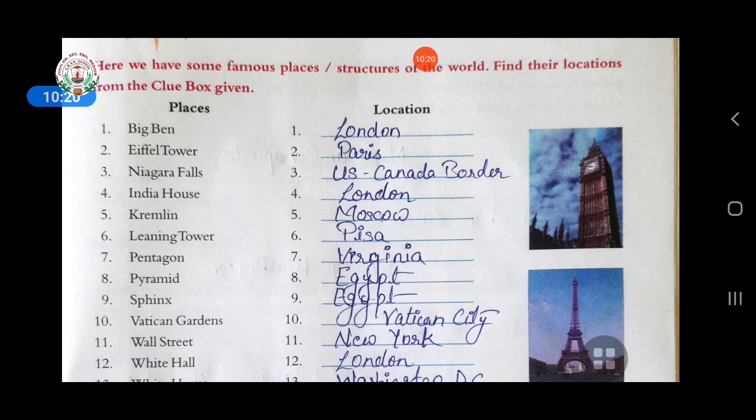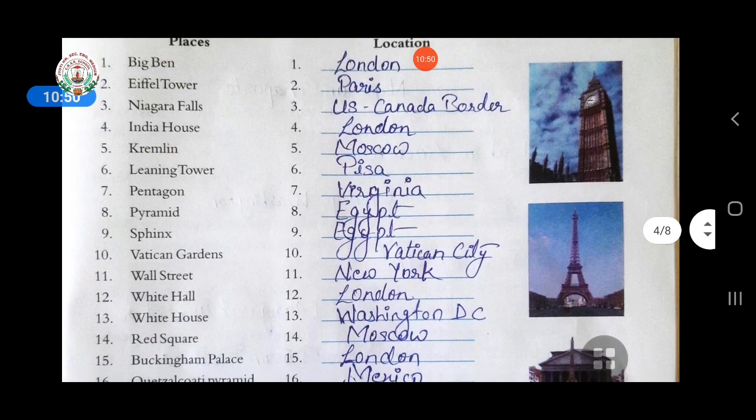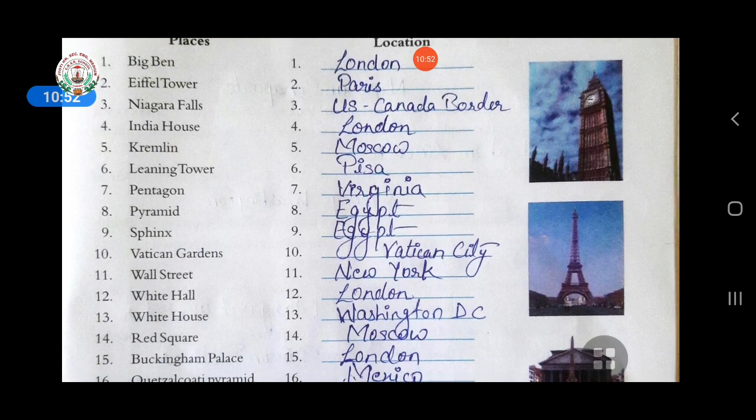Second, Eiffel Tower — answer is Paris. Third, Niagara Falls — answer is the US-Canada border. Fourth, India House — it is in London. Fifth, Kremlin — answer is Moscow. Sixth, Leaning Tower — it is in Pisa. Seventh, Pentagon — answer is Virginia. Eighth, Pyramid — which is in Egypt.